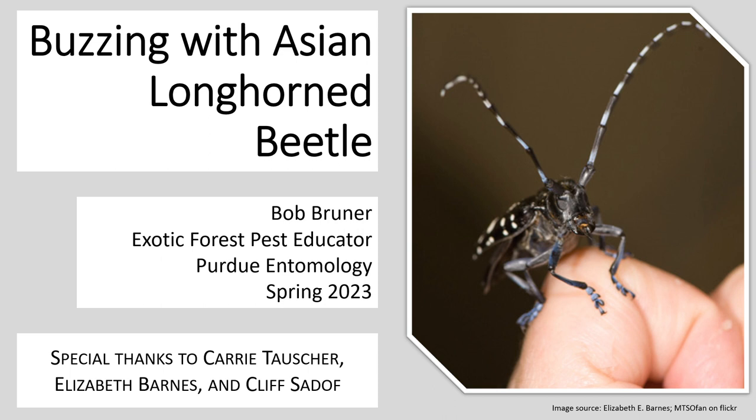Today we're going to be talking about the Asian longhorn beetle. Before we get started, the materials you are going to see in this presentation are not mine. They were the work of Kerry Tauscher, Elizabeth Barnes, and Cliff Sadoff, and I want to make sure we give special thanks to them for the effort they put into this.